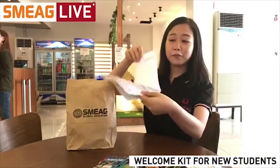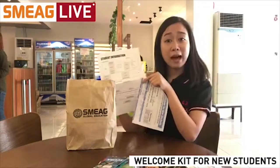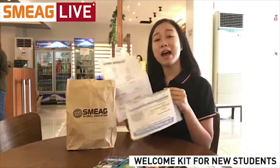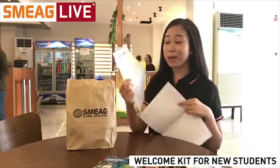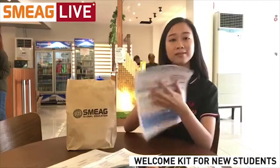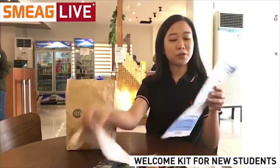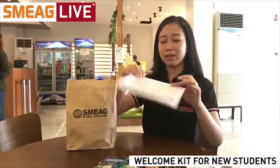It's a student information sheet, so you're supposed to fill this one out on your first day, I believe, in the morning. And some guidelines on your first day so that you will be prepared.